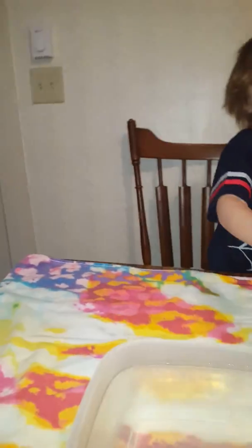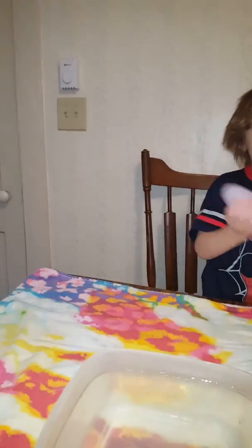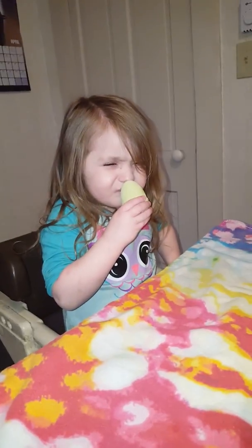Hold it. Don't dump it in yet. What do they smell like? They smell like soap. Yeah, to me they smell like soap.